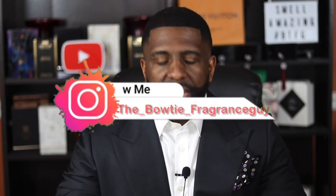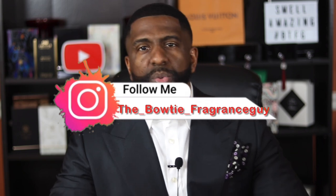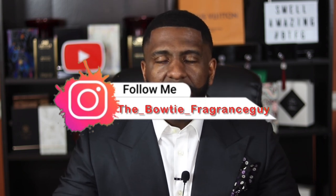What's up YouTube, I'm Darren, the bowtie fragrance guy. On this channel we focus on the two F's — fragrances and fashion. So if you like looking good and smelling great, I think you'll enjoy the content on this channel.